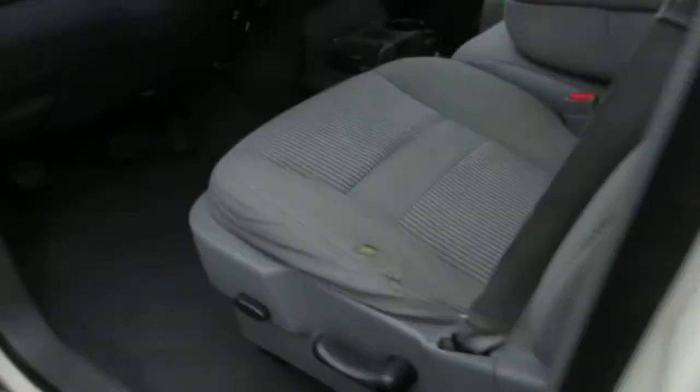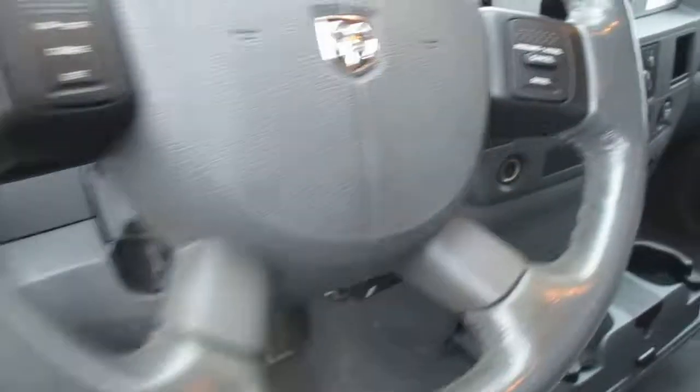The interior. You can see it seats up to six very comfortably.